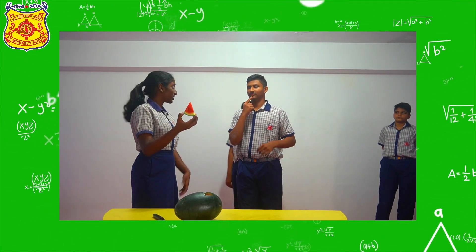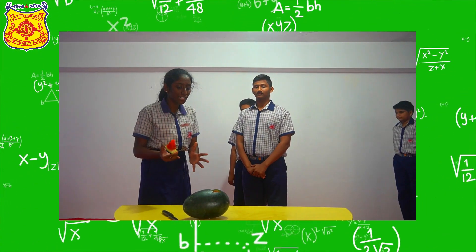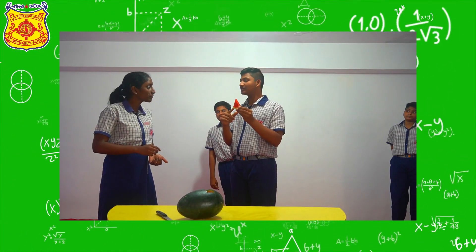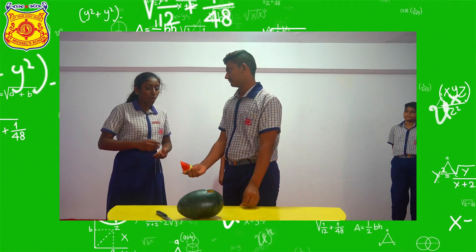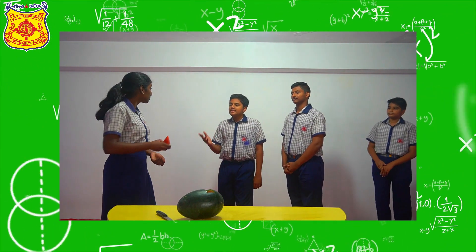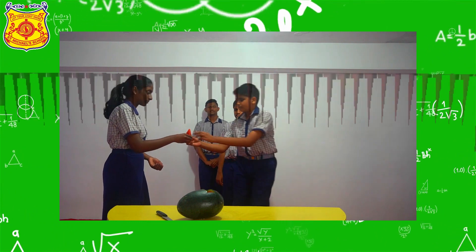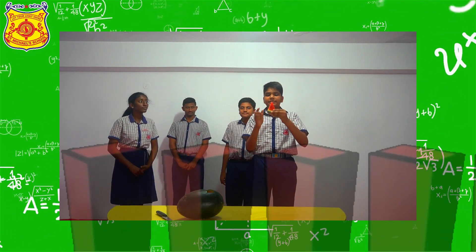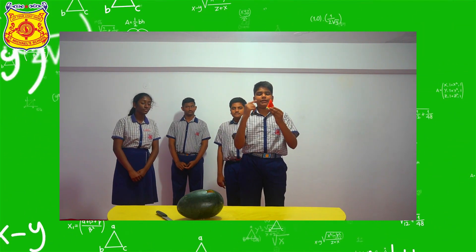What is this shape, children? It is a pyramid shape, mom. If the watermelon is cut into pieces like this, the volume of individual pyramids added together forms the volume of a watermelon. What is the volume of a pyramid? It is 1 by 3 times base times height.